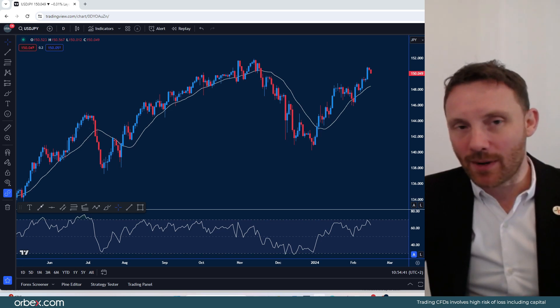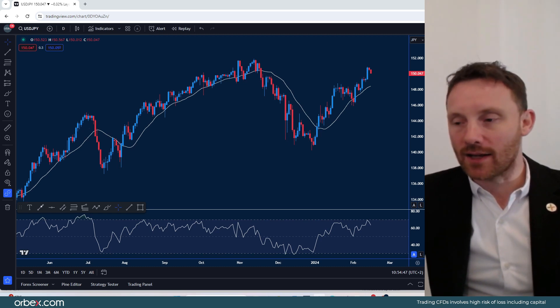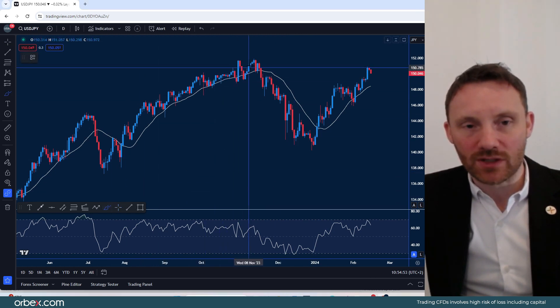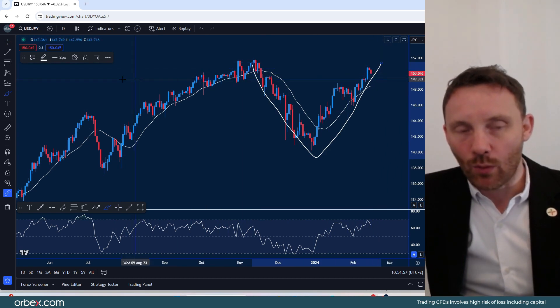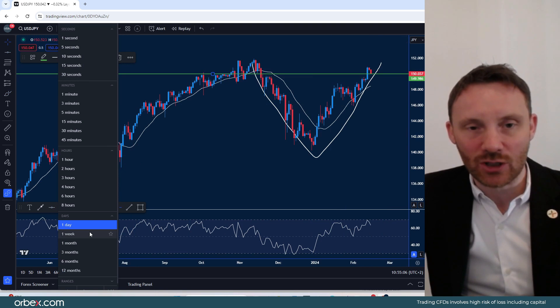So we're just going to be looking at the yen and the pound against the dollar — a couple of FX majors for the next couple of minutes. On the daily chart, what we were looking at on the dollar-yen was the fact that we're seeing this V-shaped recovery at the moment. Since we broke 150, that 150 level is becoming the next support area — it's just on the base.